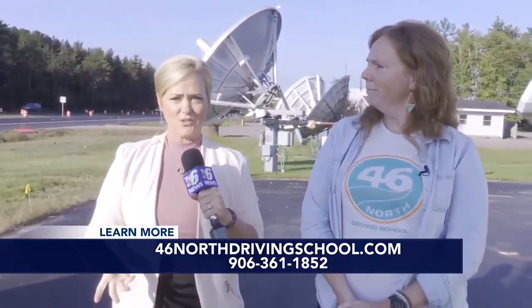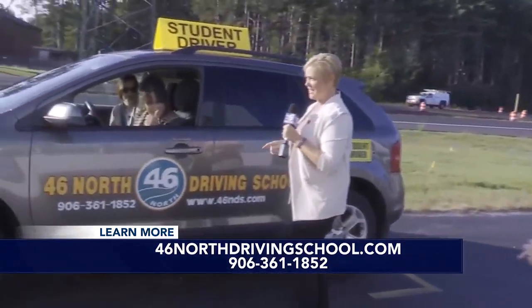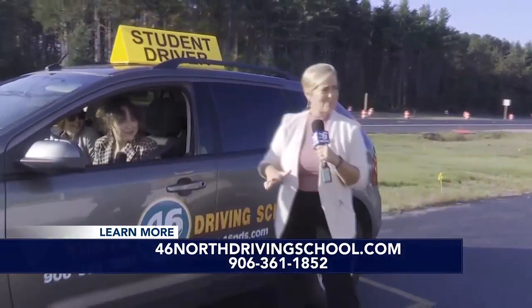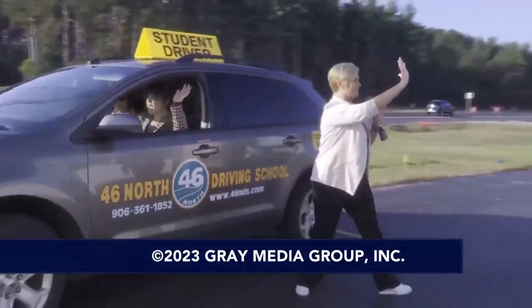So if you're looking for a driving school, Mary, Lisa — 46 North. Tia, I'm really impressed. I didn't know what was going to happen. I thought maybe you would hit the cone — I'm really glad that you didn't. This has been a lot of fun. I want to thank you both so much for coming. I think we're going to be okay staying on the road, Tia. Have a good day, everyone. We'll see you back here tomorrow. High five! Thank you.